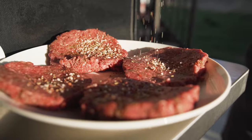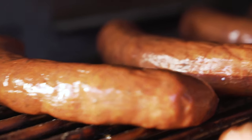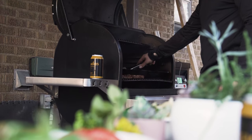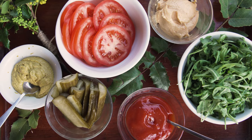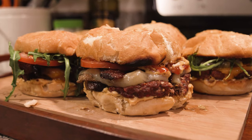Tier three represents our ground products — hamburger, ground beef, summer sausage, hot links, etc. These are your everyday products. They're super easy to eat and cook, and all products are made with 100% Carter Country beef and have at least 14 days of dry aging on them.